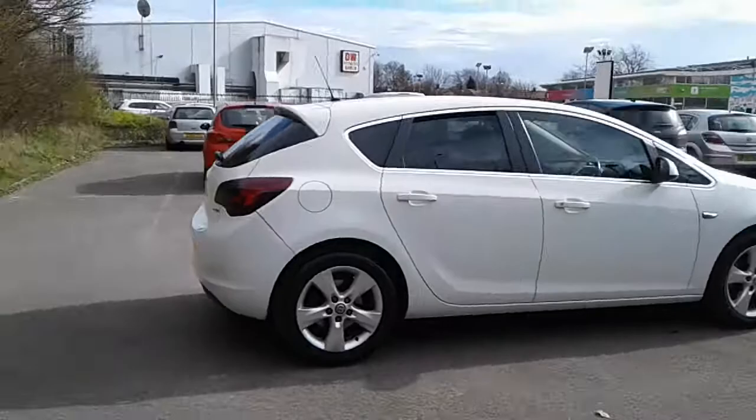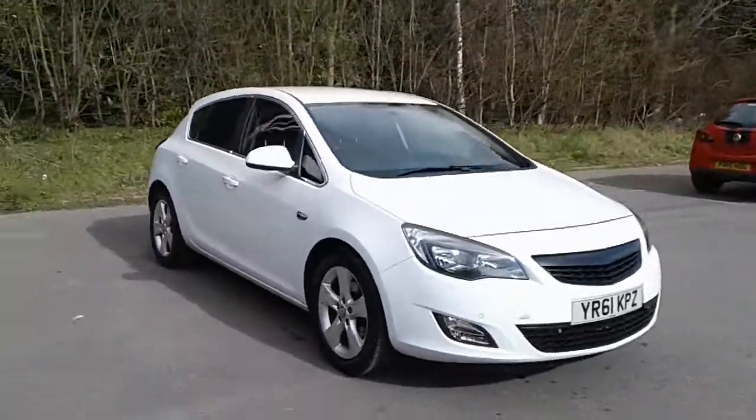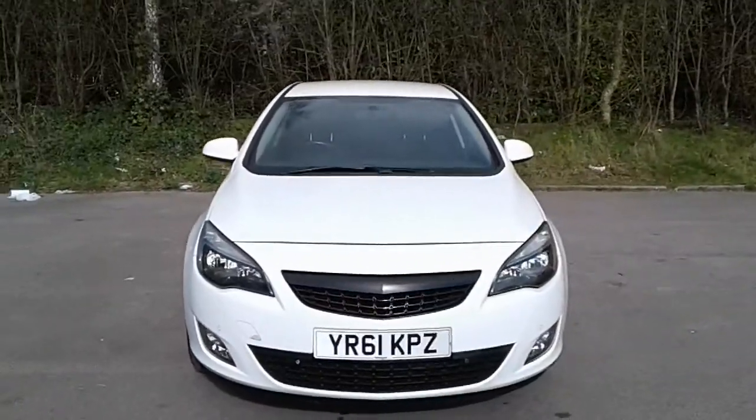And there we have the 61 plate Vauxhall Astra SRI. To arrange a viewing or book a test drive, please contact Pentagon Vauxhall at Lincoln Tritton Road.